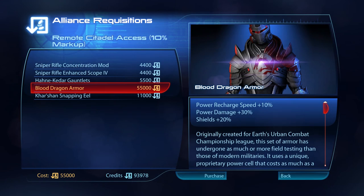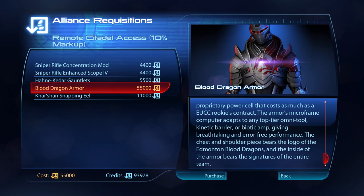Originally created for Earth's Urban Combat Championship League, the Blood Dragon armour has undergone as much or more field testing than those of modern militaries. It uses a unique, proprietary power cell that costs as much as an EUCC rookie's contract. The armour's micro-frame computer adapts to any top-tier Omnitool, kinetic barrier or biotic amp, giving breathtaking and error-free performance. The chest and shoulder piece bears the logo of the Edmonton Blood Dragons, and the inside of the armour bears the signatures of the entire team.